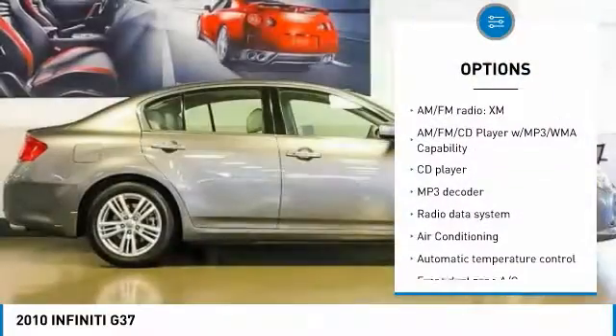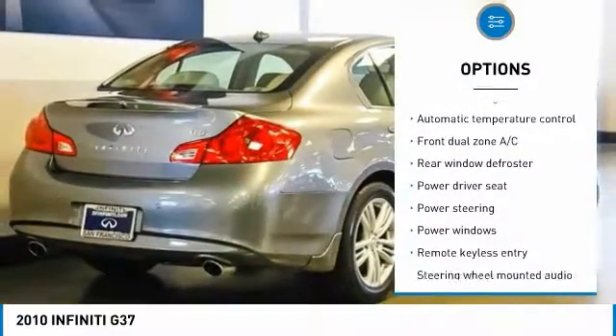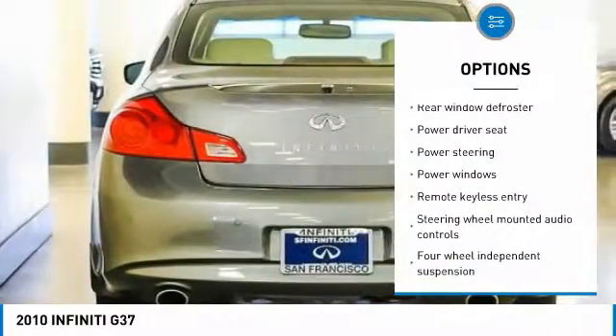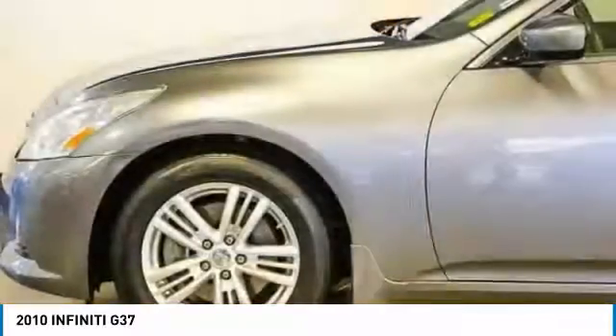Power passenger seat, traction control, leather-wrapped steering wheel, air conditioning, dual airbags, alloy wheels, power steering, four-wheel disc brakes, AM/FM/CD/MP3 radio, fog lights.